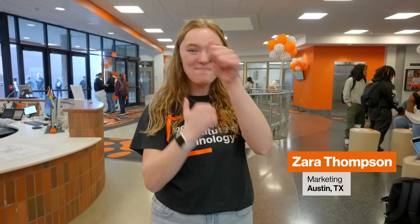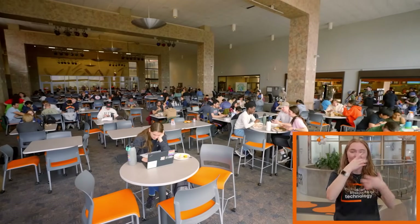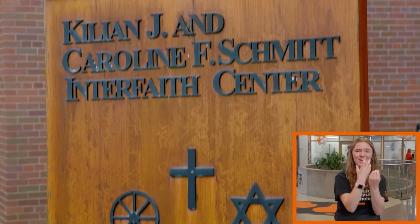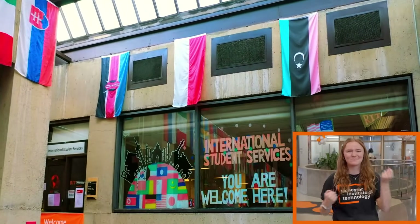Next is the Student Alumni Union and Campus Center — the heartbeat of campus life. Here, you'll find a campus store, multiple dining options, and gathering spaces for clubs, religious organizations, and community groups. In these buildings and areas across campus, you'll find services and resources to support you in prioritizing your health and well-being, while helping you make the most of your time here at RIT.